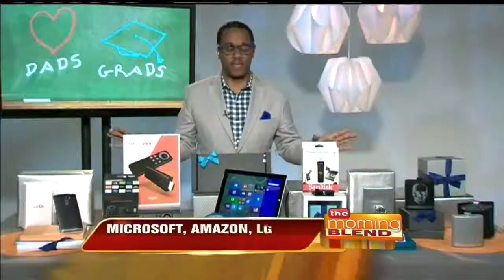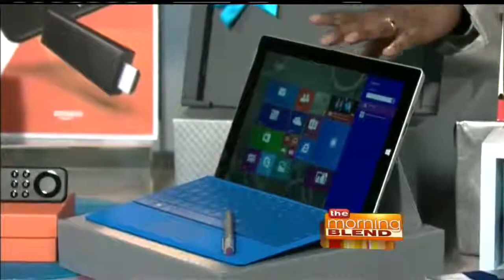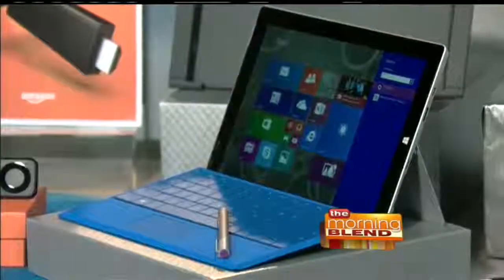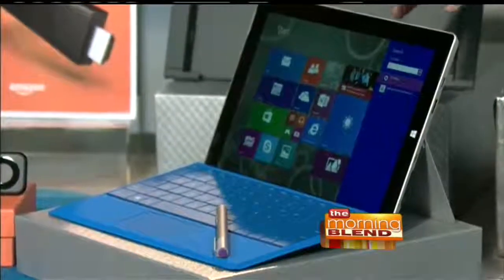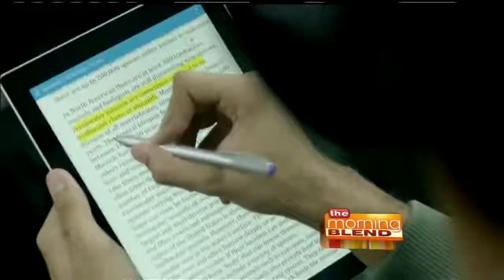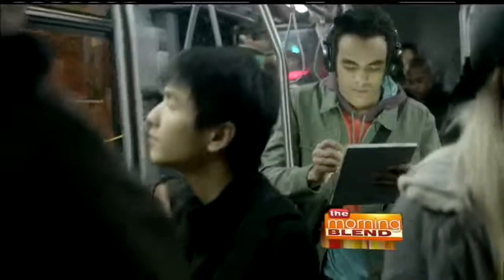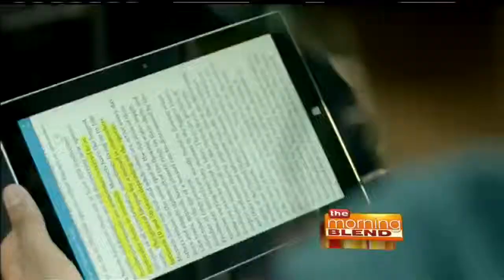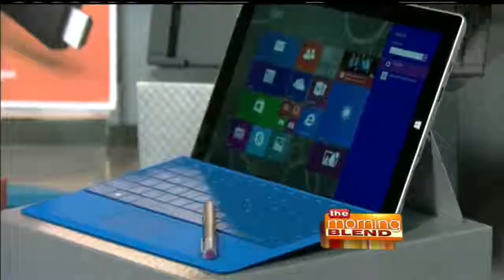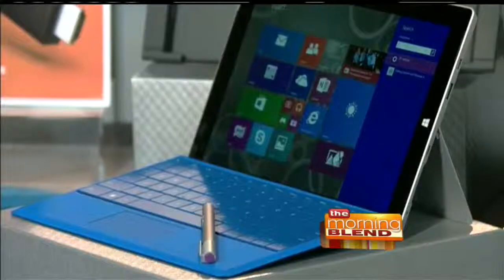I'll start first with the Microsoft Surface 3. This is brand new — it's the thinnest and lightest Surface tablet on the market. What's really good about this is that it works as a two-in-one. Not only can you use it as a tablet, but if you get the additional keyboard, you can also use it as a fully functioning laptop. Every dad and grad will get the best of both worlds. It starts at only $499 and gives you access to all the Windows programs, entertainment, apps, and productivity.